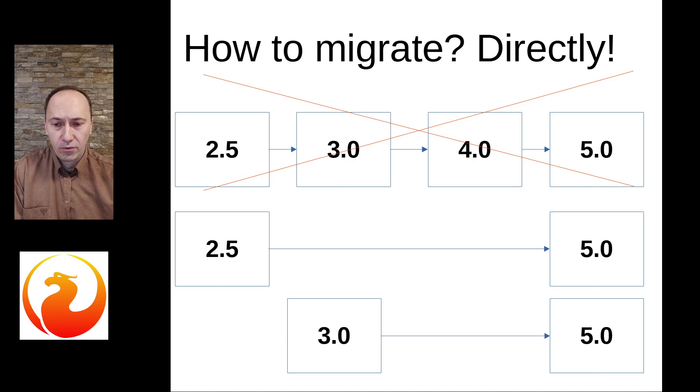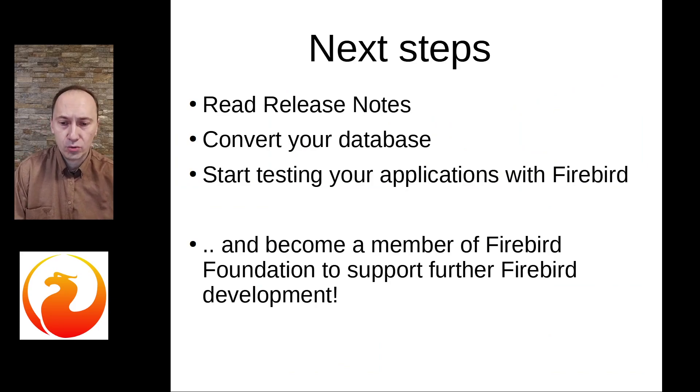So, if you have waited for the sign to migrate — now is it. Firebird 5 is the best migration option for years. You can migrate easily, receive many benefits with minimum effort, and catch up on a lot of missing capabilities from these years of development. Please read the release notes, convert your database to Firebird 5, and start testing your applications.